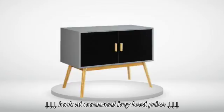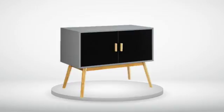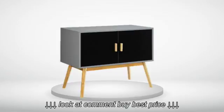5.0 out of 5 stars — worth it. Decent quality for the price. Looks really good. Super easy to assemble; you just have to put the legs on.